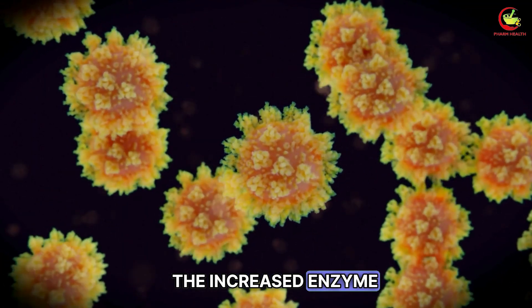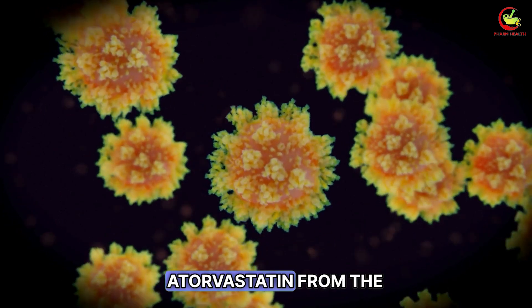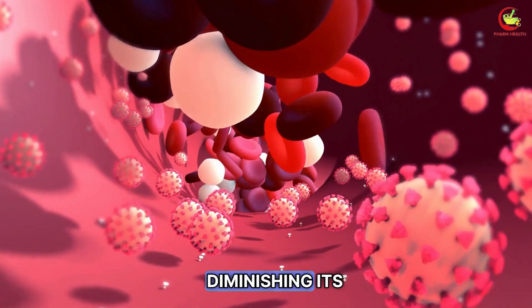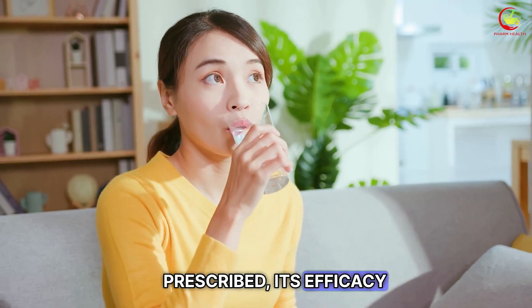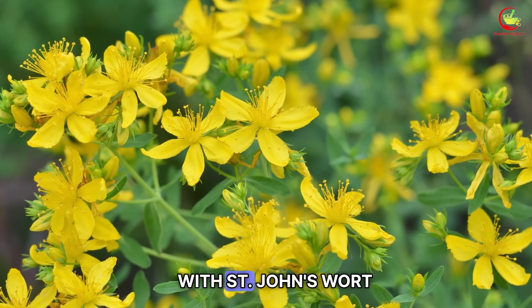As a result, the increased enzyme activity can lead to a faster breakdown and elimination of atorvastatin from the body, reducing its concentration in the bloodstream and diminishing its therapeutic effects. This means that, even if atorvastatin is taken as prescribed, its efficacy in lowering cholesterol could be compromised when used concurrently with St. John's Wort.